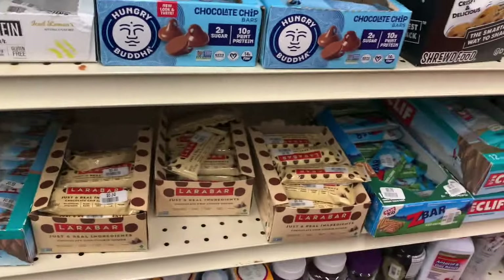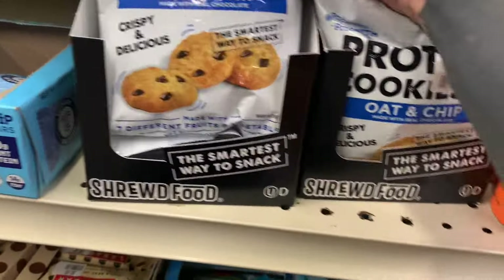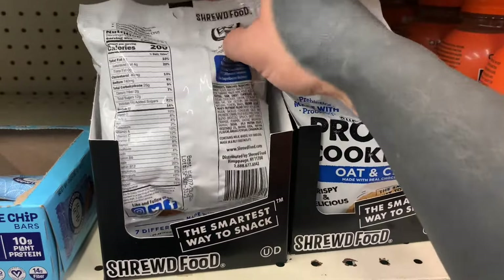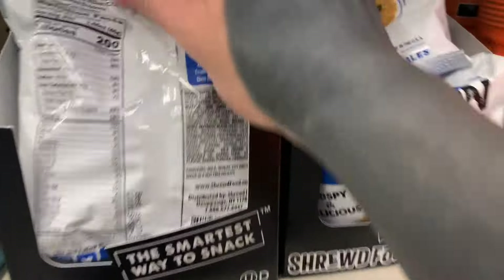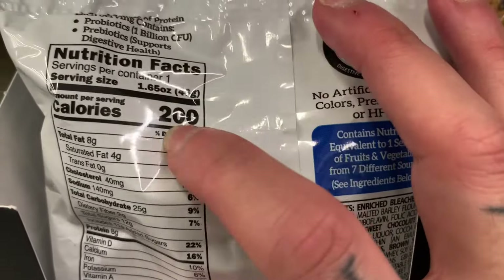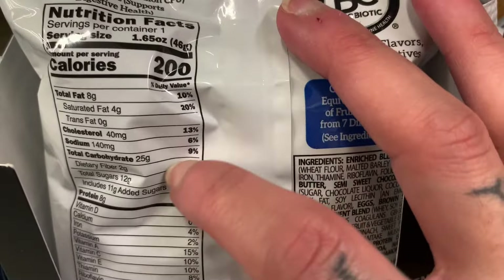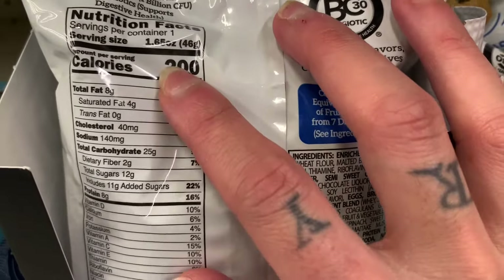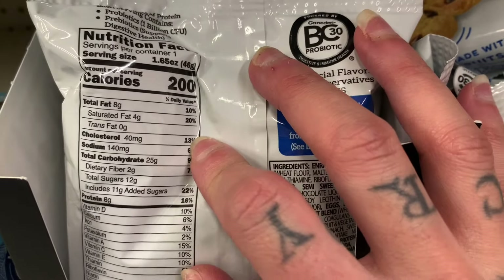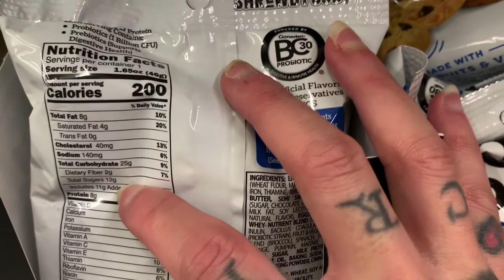Here's a chocolate chip bar — I'm gonna get that one too. Dollar fold nine protein cookies, oat and chip, made with real chocolate. One serving, the whole bag has 25 grams of carbs, eight grams of fat, eight grams of protein, and 11 grams of added sugar.